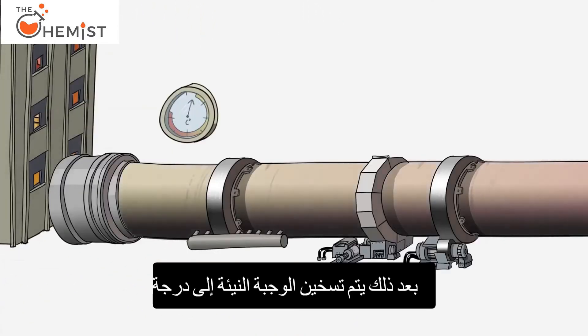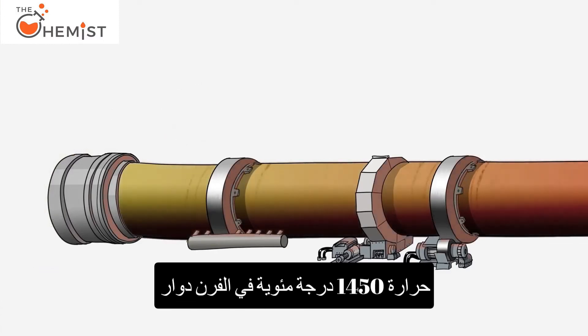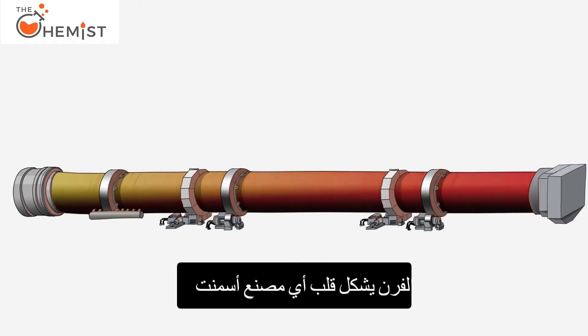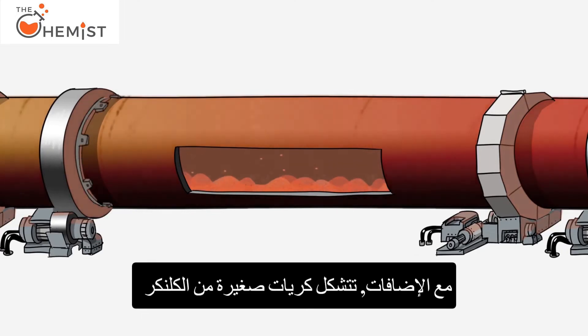The raw meal is then heated further to a temperature of 1,450 degrees Celsius in a rotary kiln. This is a 60 to 80-meter long steel pipe with a diameter of 4.5 to 5 meters that forms the heart of any cement factory. When the particles in the meal react with the additives,